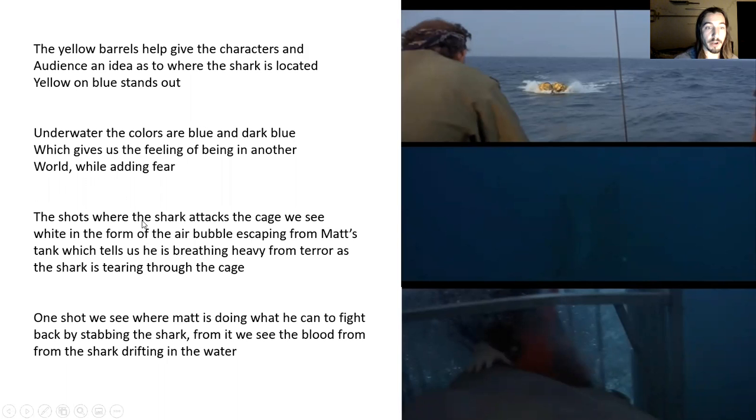In the shots where the shark attacks the cage, we see white in the form of air bubbles escaping from Matt's tank, telling us he's breathing very heavily out of terror as the shark tears through the cage. In another shot, we see Matt doing what he can to fight back by stabbing the shark, and we see blood escaping from the wounds he inflicts as it flows through the water.